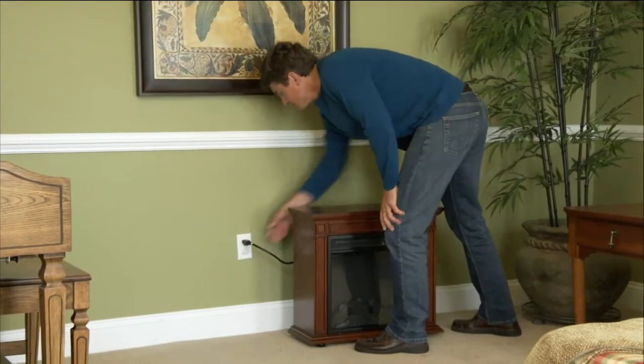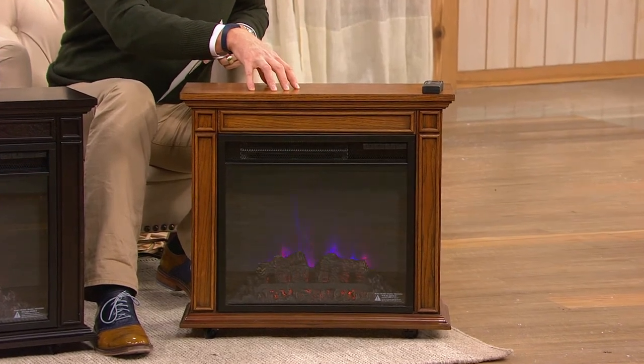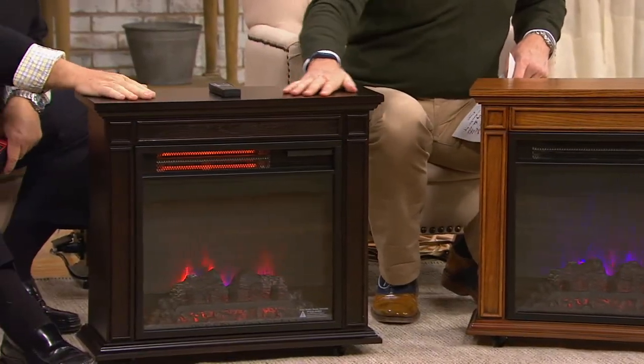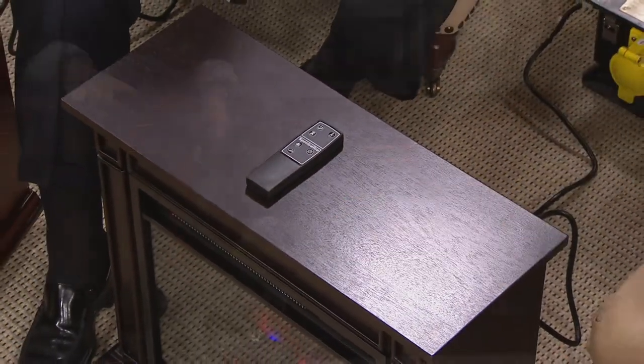Infrared technology, digital thermostat, timer — there's your installation. Done. Here's what's remaining in our one-time-only value, the only order of the entire year. In the oak: two dozen remaining, and here comes a sellout sign. In the espresso: four dozen remaining, so you can still get in line. And finally — the cherry is gone. So two dozen and four dozen, and that'll do it.